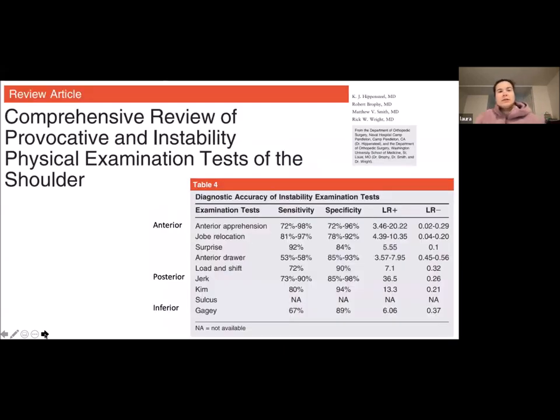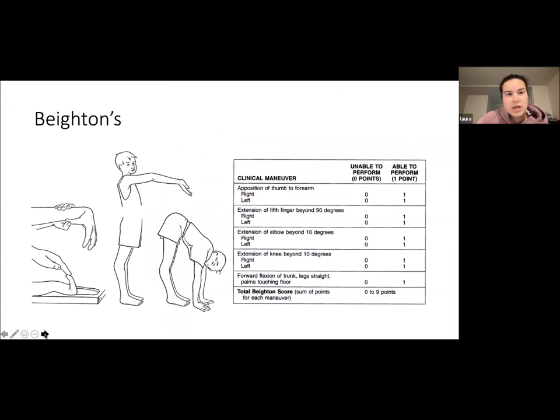This is a comprehensive review of all instability physical exam tests and their sensitivity and specificity — as you can see, there's a wide range. For the Beighton score, it's important to do in every patient just to find out their generalized ligament laxity.